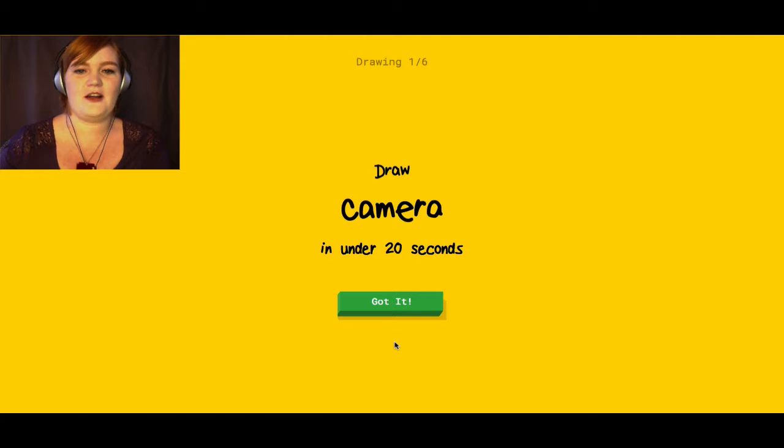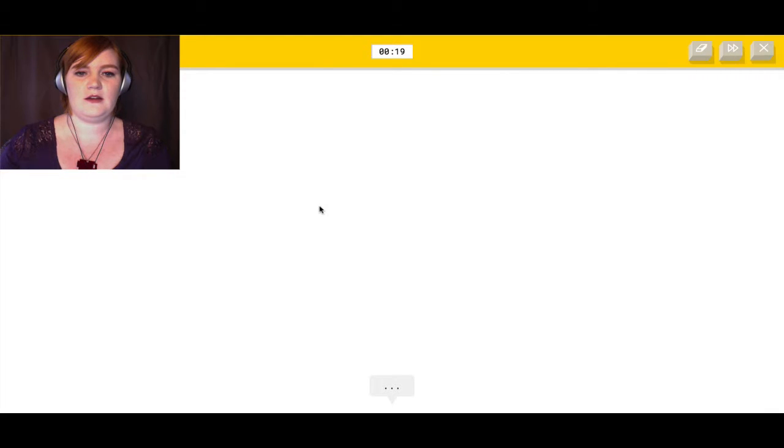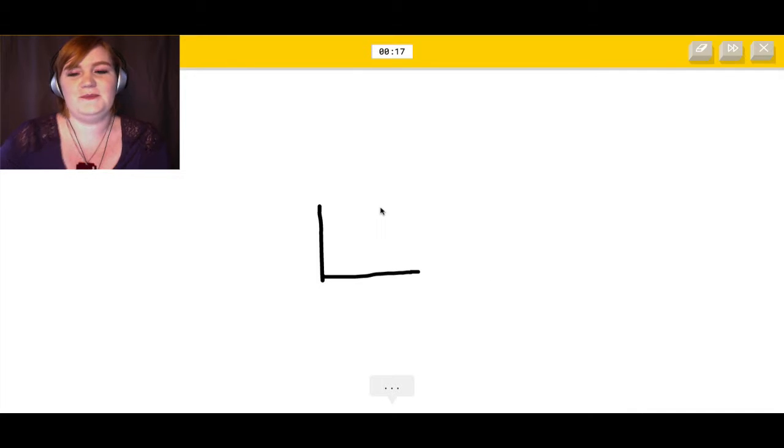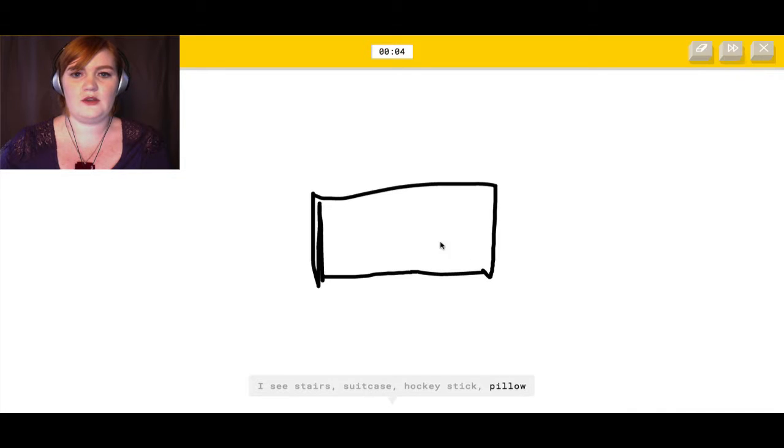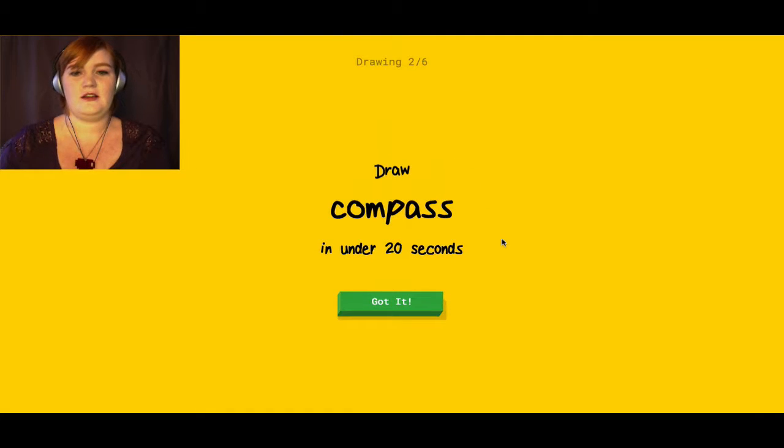Draw a camera in under 20 seconds. Oh god, that's not enough time to draw a camera. The screen's frozen — that's a good start. It guesses stairs, suitcase, hockey stick, pillow, mailbox, eraser... Sorry, it couldn't guess it. See what I mean? I am a terrible drawer. Give me something easier.